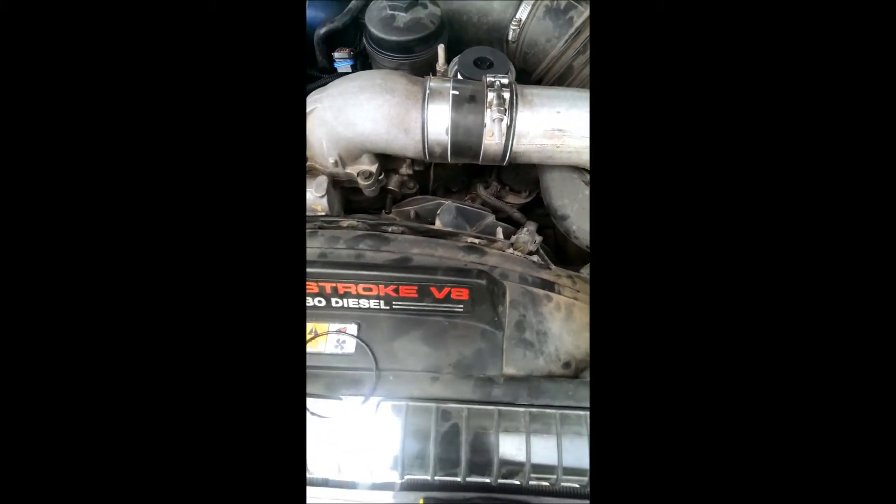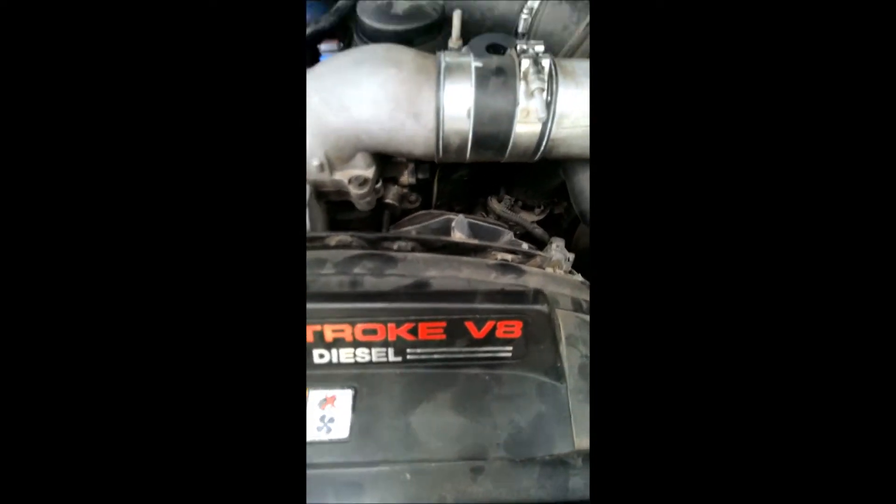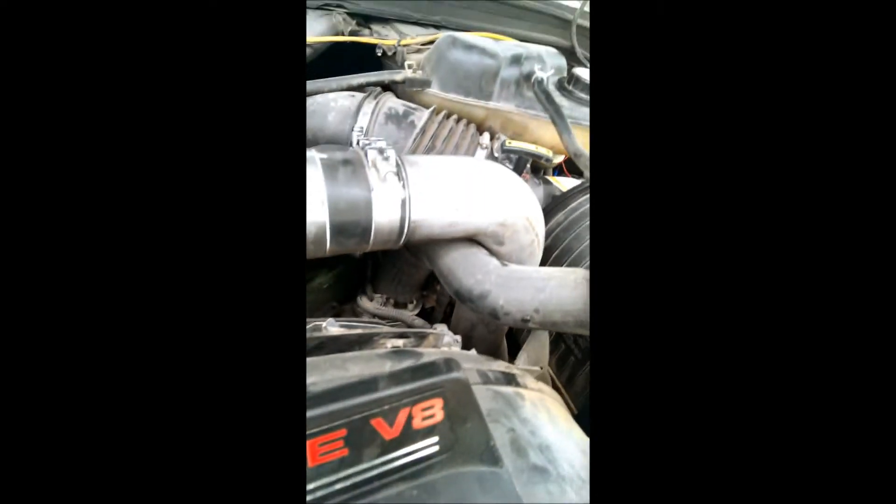Now let's take the old O-ring off. I had to grab a knife to get it off since it was being a pain. Here's the new O-ring — you want to put that on. Don't forget to put the O-ring on the fuel filter cap.